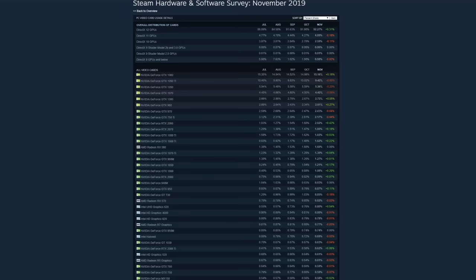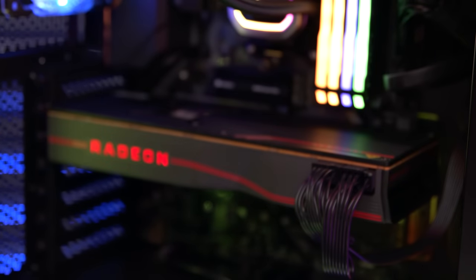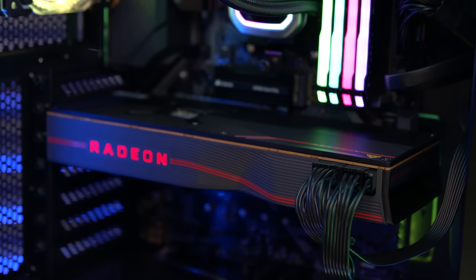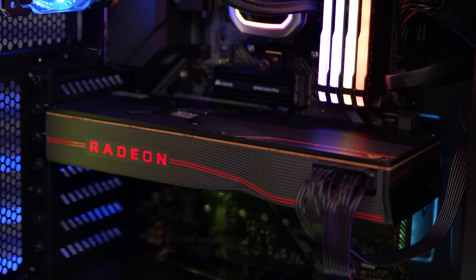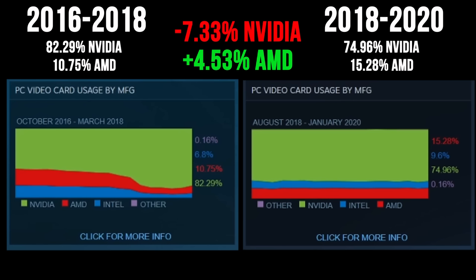According to the Steam Hardware and Software Survey in November 2019, NVIDIA's GTX 1060 is still the most popular graphics card around by a lot. But the new GPUs that AMD launched in 2019, the RX 5700 and the RX 5700 XT, are starting to gain some traction. It'll be a while before AMD catches NVIDIA in their most prominent demographic — PC gamers — but the gap has been consistently narrowing for the past couple of years.